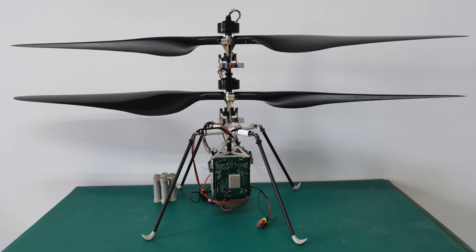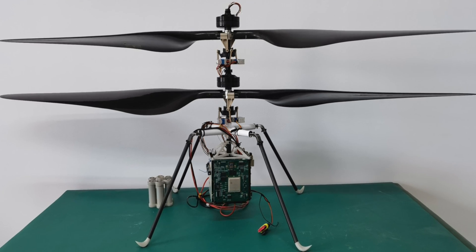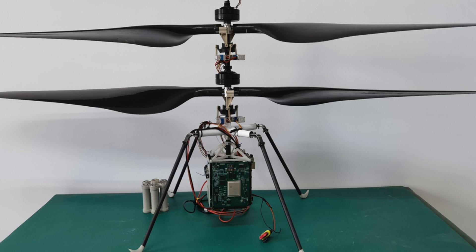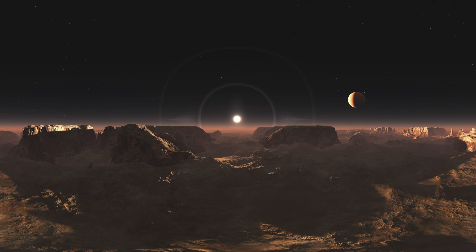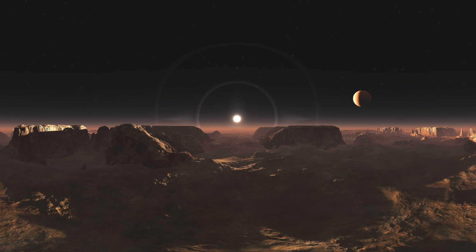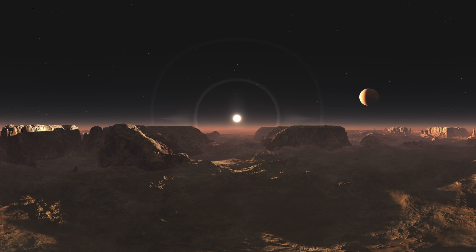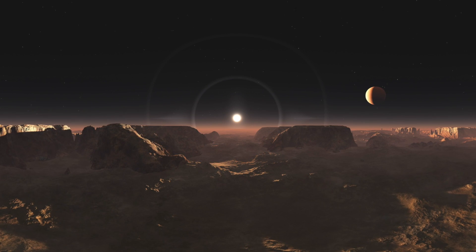Chinese scientists are working on a Mars drone that flies faster than sound. With whispers of humans being able to colonize on Mars growing into genuine scientific discussions, it is only a matter of time before we will need to develop quick, efficient transport options. In China, a drone being designed to fly faster than the speed of sound is under development and has great possibilities should humans ever make it to Mars.